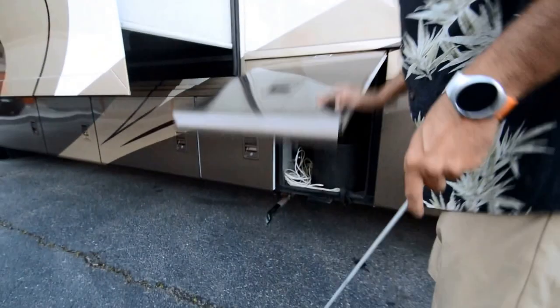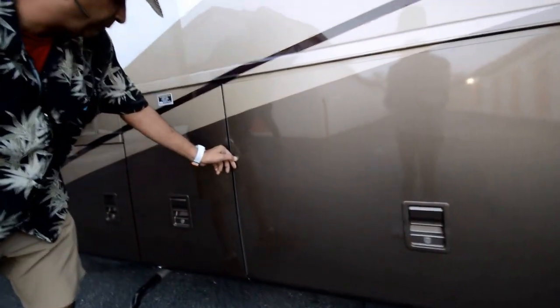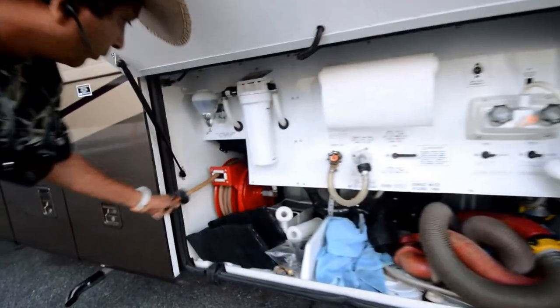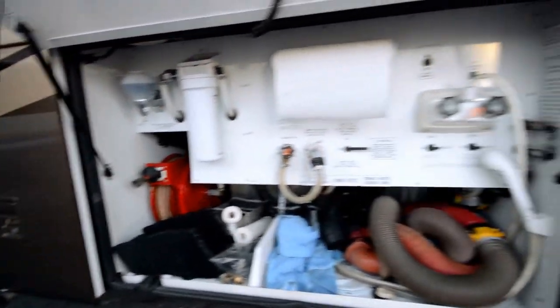I haven't seen many flaws on this coach — it's in really good shape, maybe a little nick here and there. Really nice condition motorhome, only 23,000 miles. We've got an electric power spring-loaded wash bay out here.